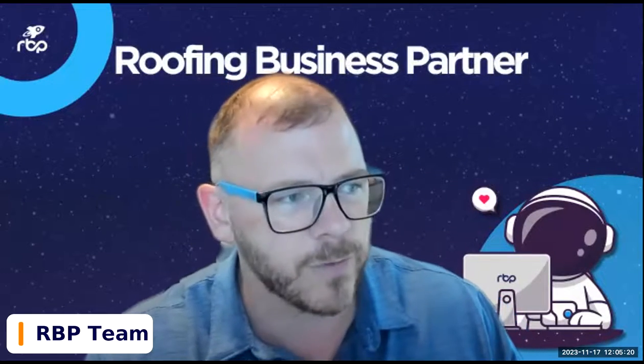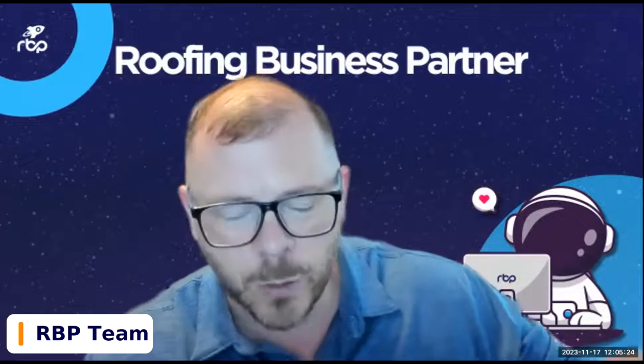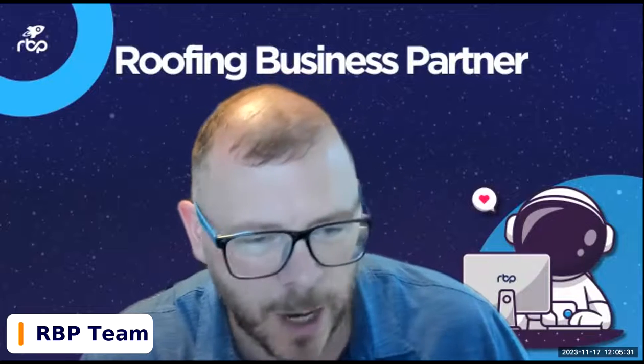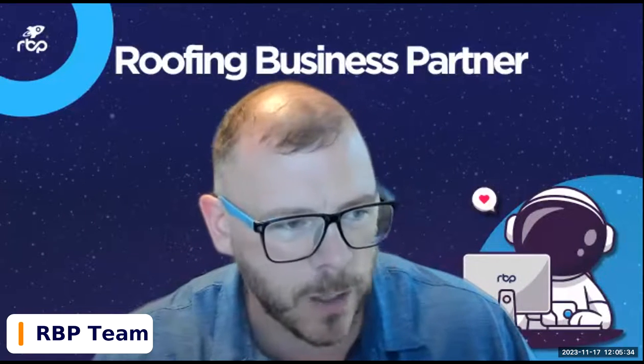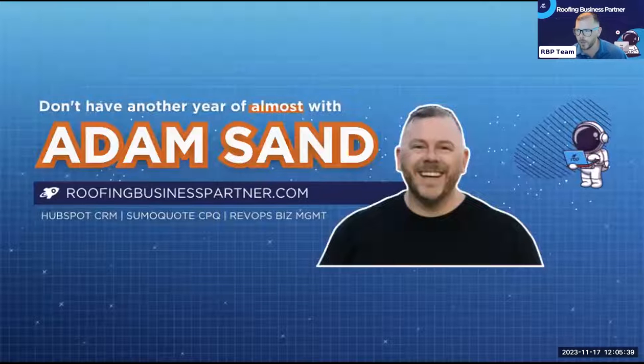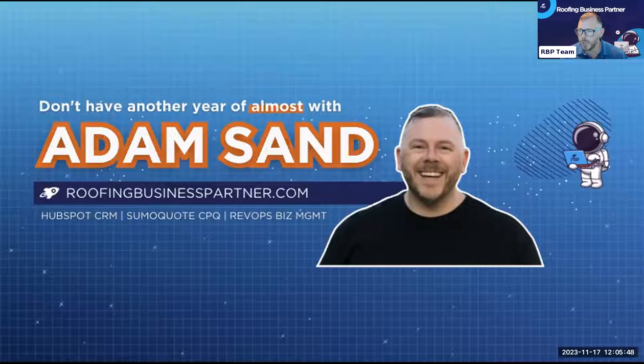Everybody here in the chat is here to help you guys engage and understand. If I'm missing something or going too fast, they're there to make sure you get answers. Don't be afraid to reach out in the chat. There's also a Q&A button — it's a really handy way to make sure your question doesn't get buried. Look along the bottom of your Zoom window for the Q&A button. My name is Adam Sand, I'm the CEO of RBP, Roofing Business Partner.